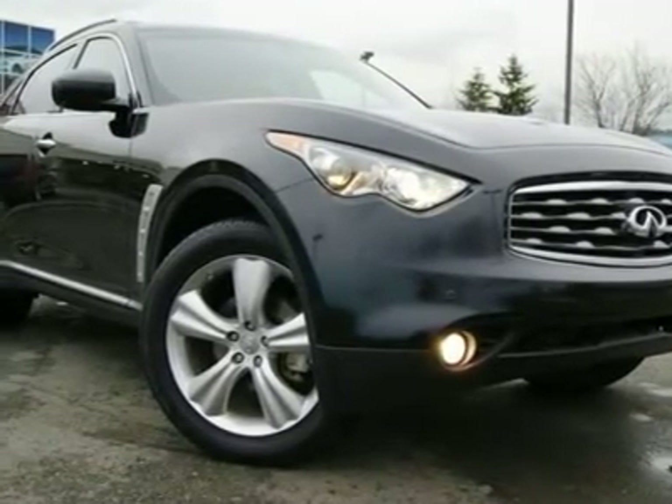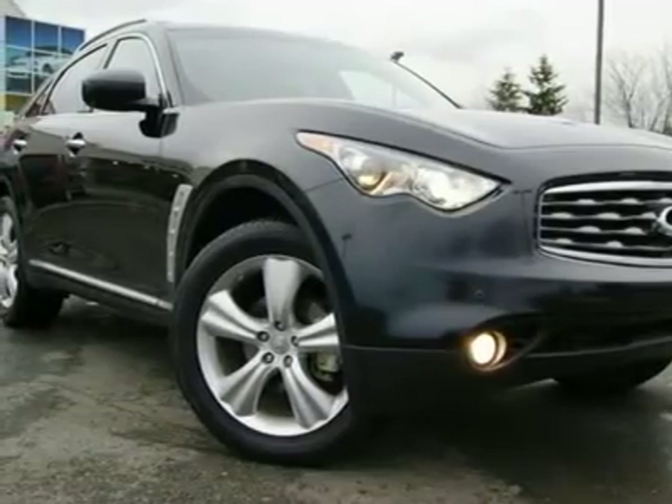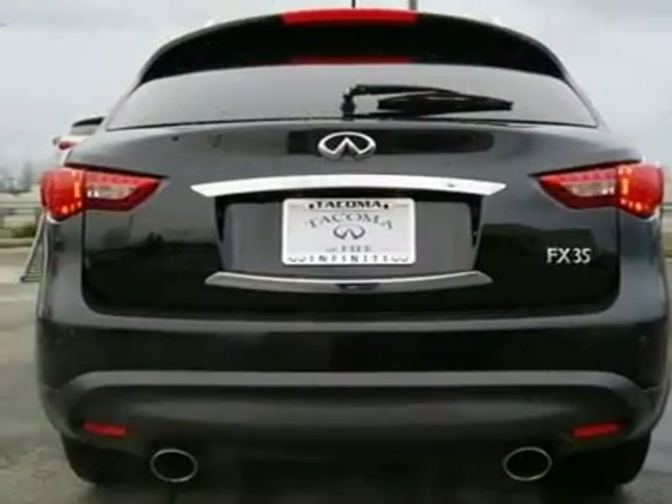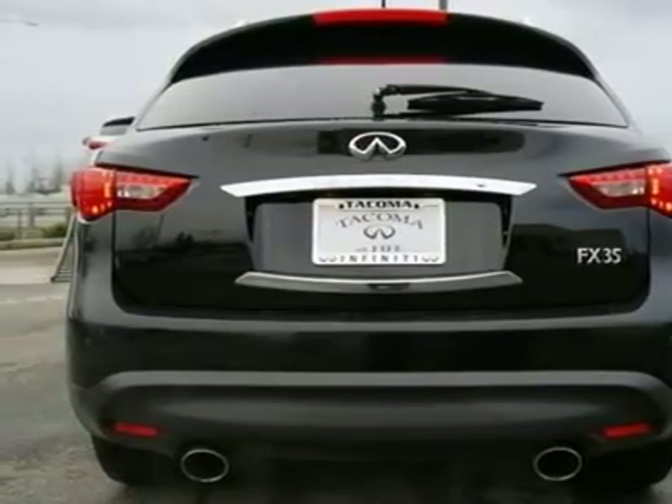If you're tired of those boring cookie-cutter SUVs with flat bland styling, then maybe the FX is the perfect vehicle for you. There is no other vehicle on the road like the FX, and it will turn heads wherever you go.